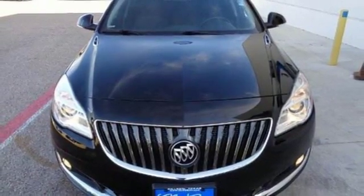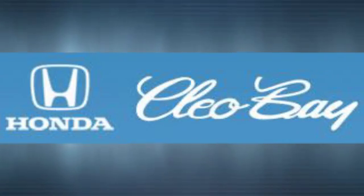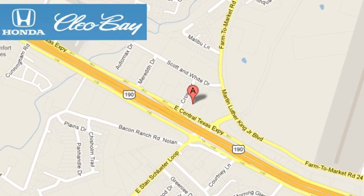Experience this Buick today. Clio Bay Honda is one of the premier Honda dealers. We're conveniently located at 3907 East Sentex Expressway in Killeen, Texas.